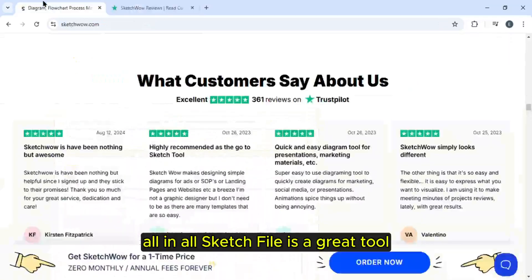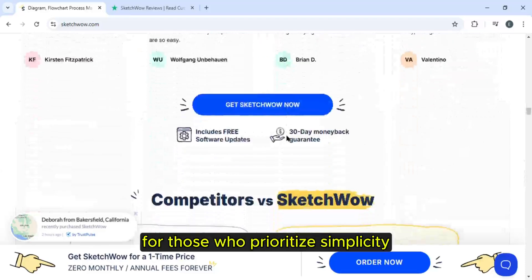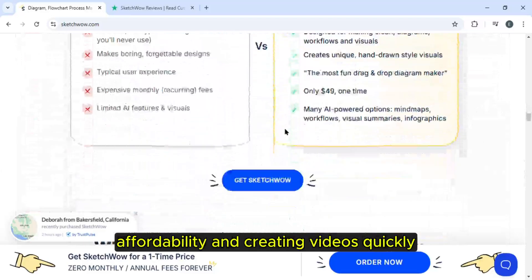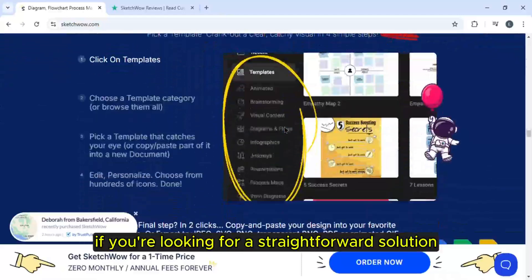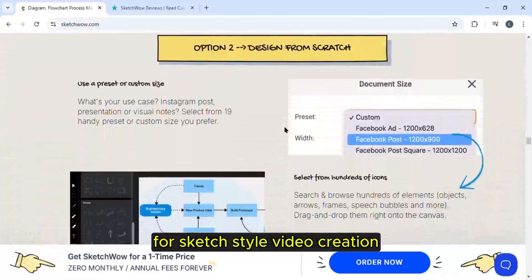All in all, Sketch Wow is a great tool for those who prioritize simplicity, affordability and creating videos quickly. It's perfect if you're looking for a straightforward solution for sketch style video creation.